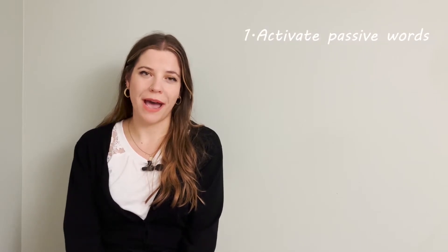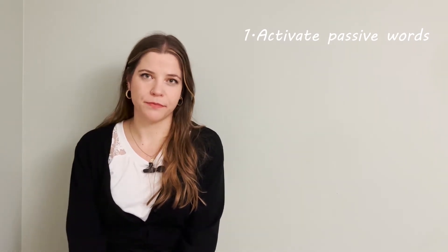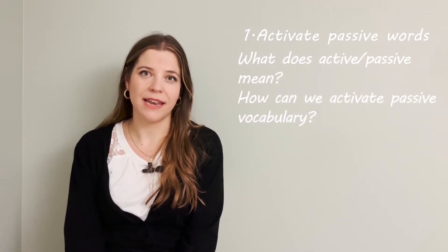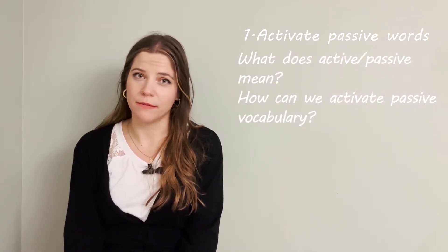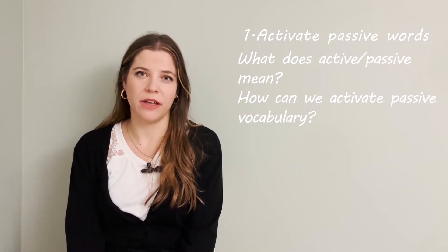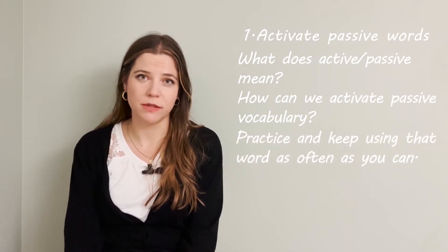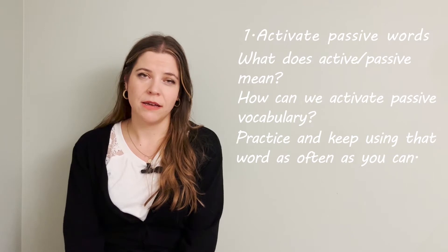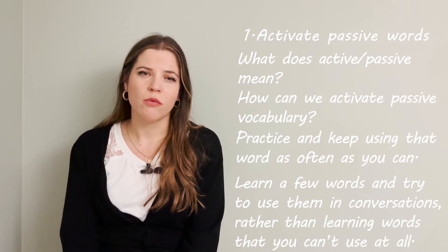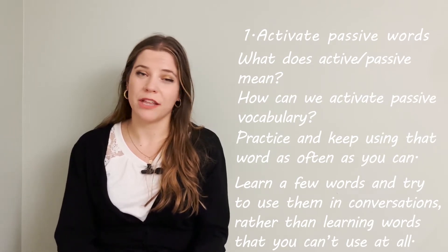The first reason why many language learners are not able to use words correctly is that they only know the words passively, but they don't use these words in an activated way in their brains. You might ask: what does active and passive mean, and how can we activate new vocabulary that we learn? The only way to activate new vocabulary is to practice and keep using that word as often as you can. My suggestion is to learn a few words and try to use them in conversations, rather than learning a lot of words that you can't use at all.